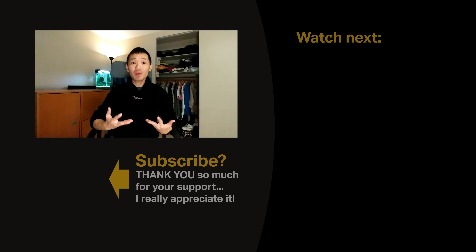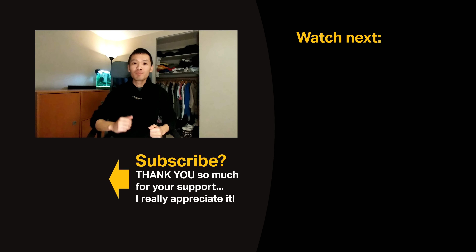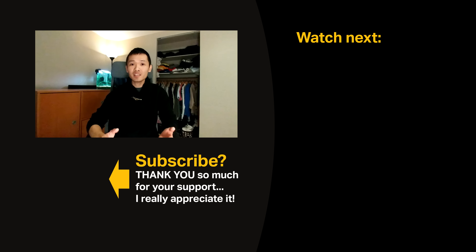Thanks for watching this video. You can find the product links in the video description below. Before you commit to buying anything, go on YouTube and search for a product review so you know all the pros, cons, and features — especially for a product you're going to be using for years. Thanks again for watching, let me know what you think in the comments, like the video if you like it, and I'll see you again next week.